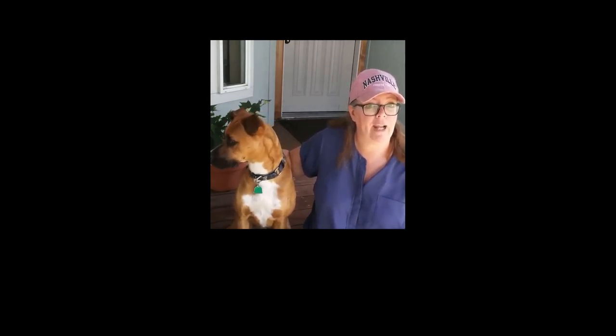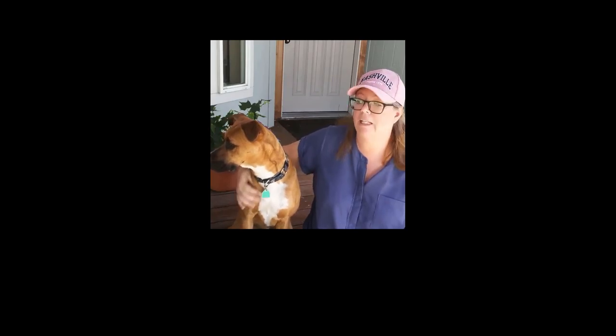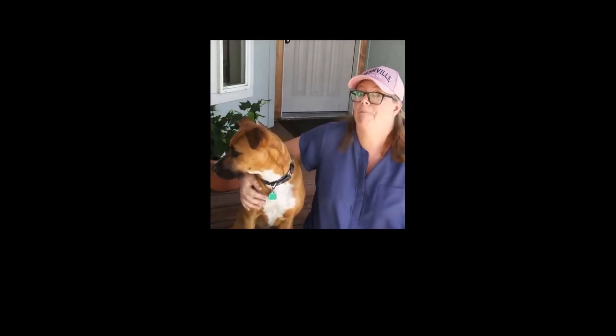Jackson we picked up from a local pound about a year and a half ago, and he is about 50 pounds. He is a boxer mixed with, who knows, a little bit of everything probably.